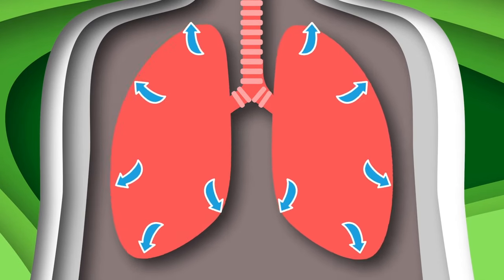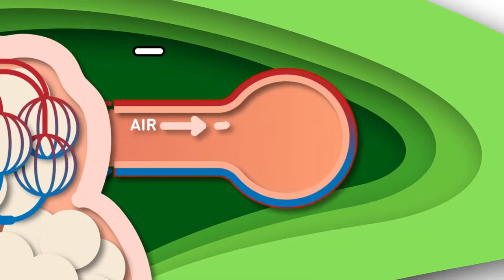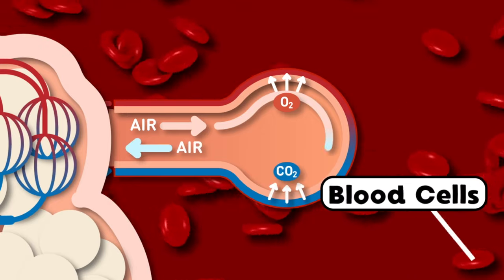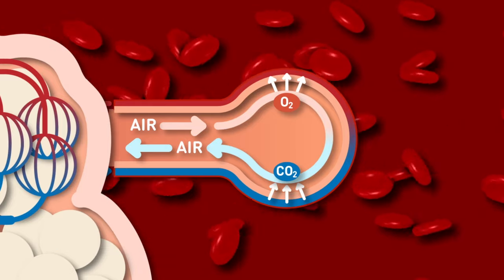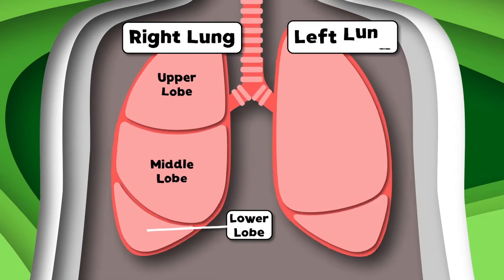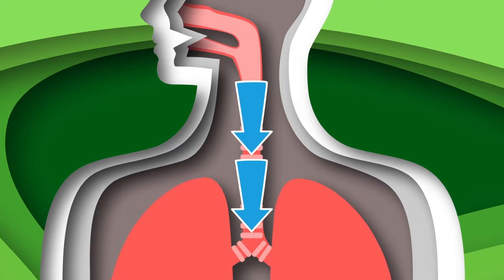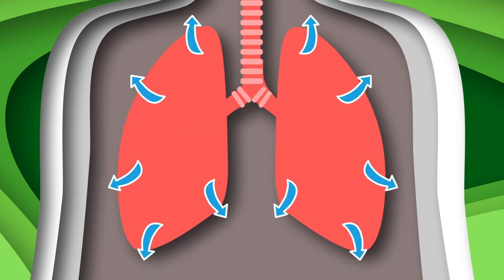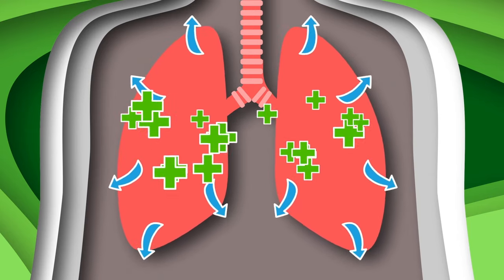The alveoli's job is to take oxygen from the air and pass it through the walls of capillaries to blood cells. They also take carbon dioxide off your blood cells, which travels through the respiratory system so you can feel well. The right lung has upper, middle, and lower lobes. The left lung only has upper and lower lobes. We are your lungs — keeping you healthy is our mission.